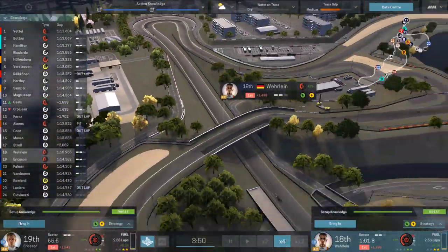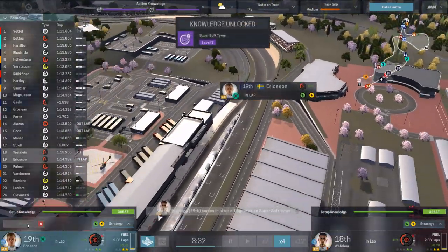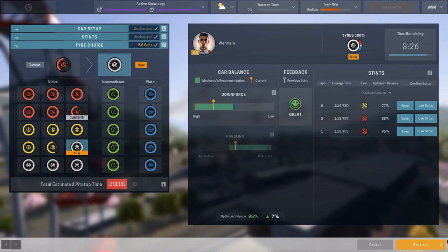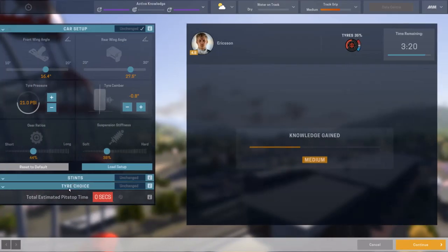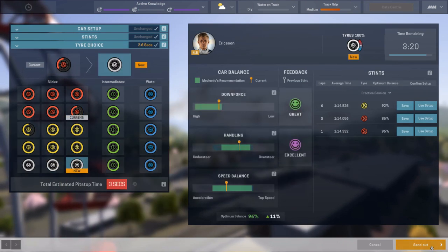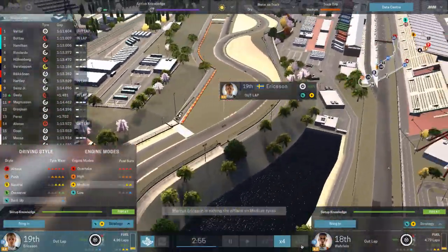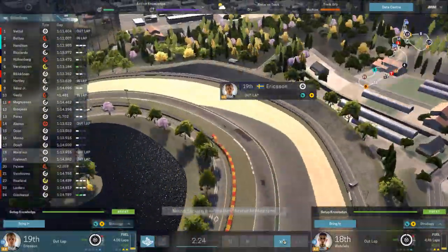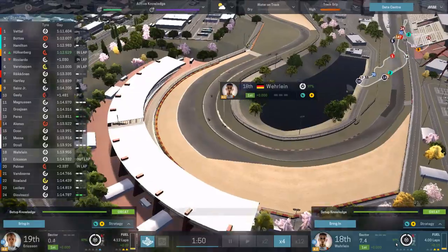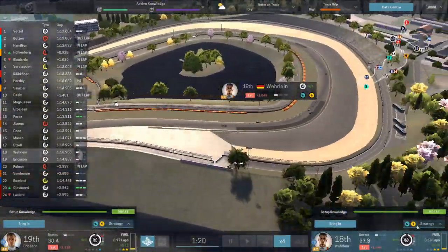I'm gonna bring them both in and put them on the mediums just for shits and giggles to see if I can get some medium tire knowledge. Pascal — okay, his setup's good now. Why not? Let's send him out on the mediums — 95%! Damn, I nailed the setup. Might as well see if I can get that medium tire knowledge. If I get it great, if not oh well. It would be nice to have better tire knowledge just in case I decide to change up strategy — you never know with the weather, although I don't think it's supposed to rain.